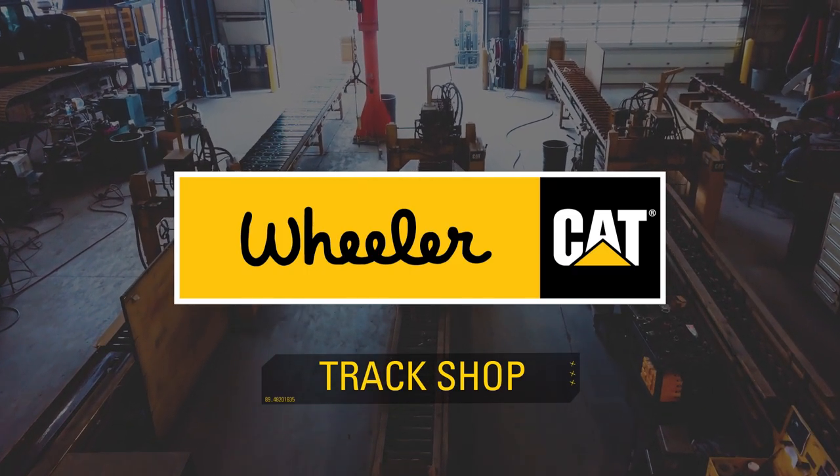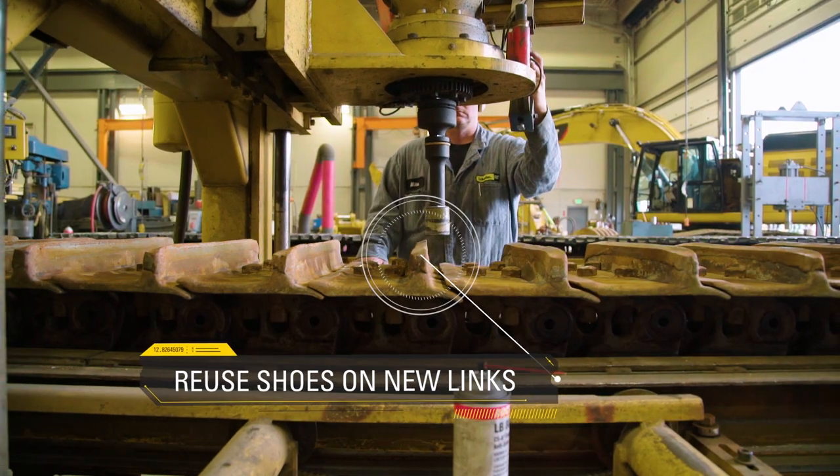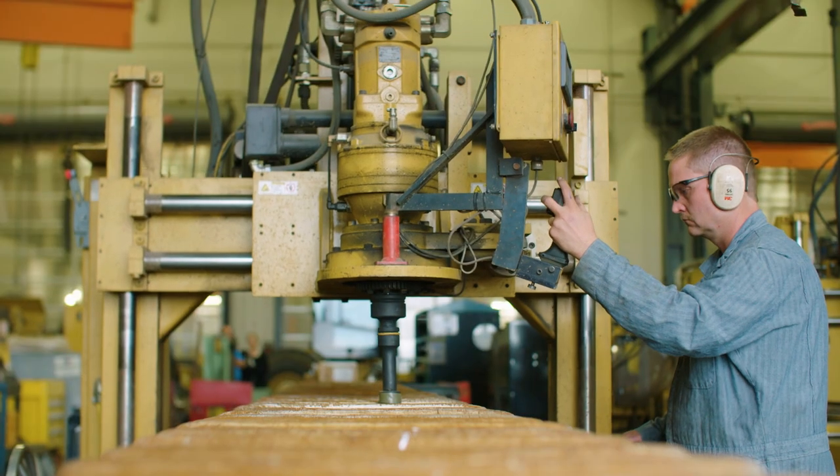On equipment that has tracks, that makes up 70% of the cost throughout the life of that machine. So being able to monitor, know the trends, and be able to pull the tracks off and get the life out of them is crucial.